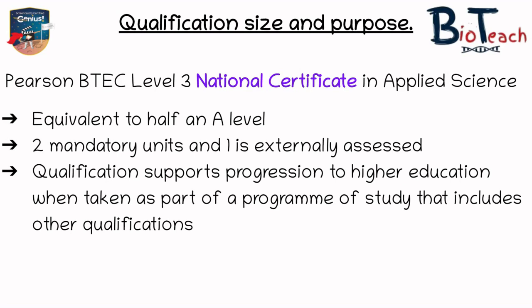This qualification is a good one to do if you're doing it alongside another qualification. By itself it may not get you into university unless you already have enough UCAS points from doing A-levels or other vocational studies.